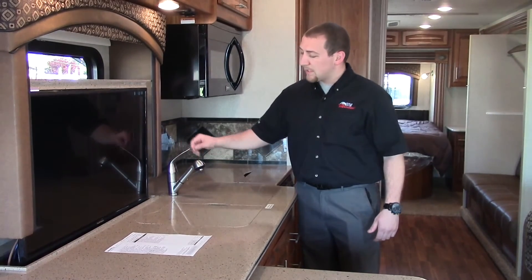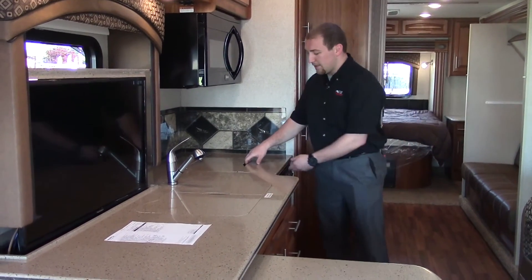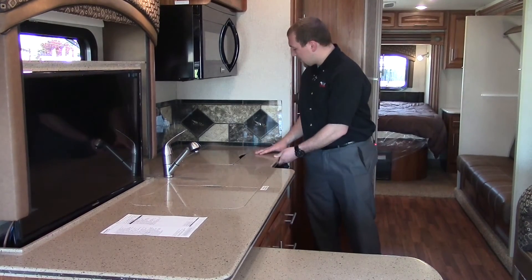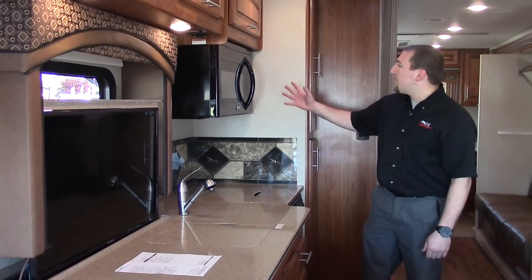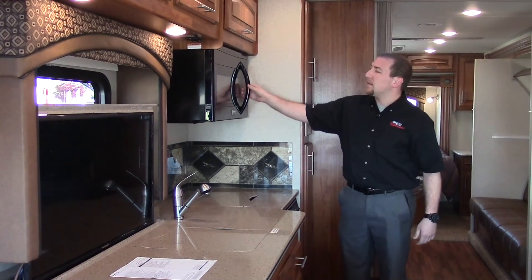This one has a stainless steel pull-out faucet, which makes it nice and easy to do dishes. You got your stove, and when you're not using it you just put the stove covers on top to keep it looking clean and smooth. You also have a convection oven microwave here, so you can do all your cooking right in there.